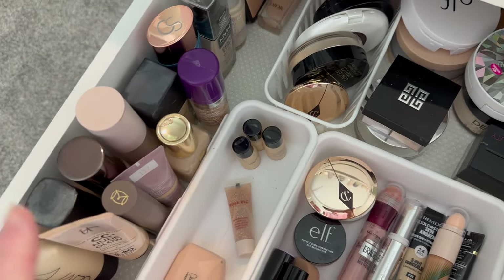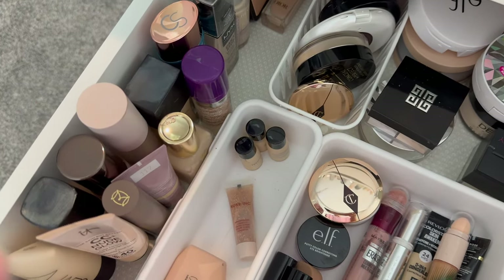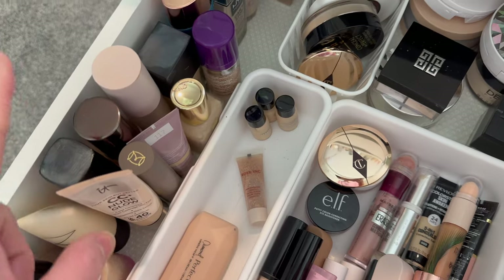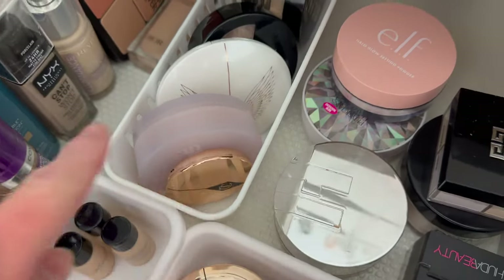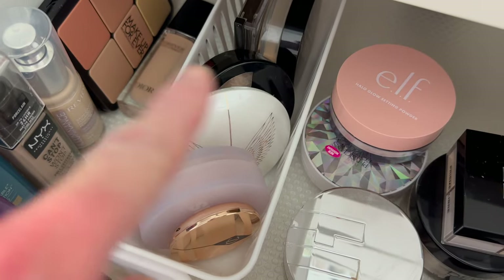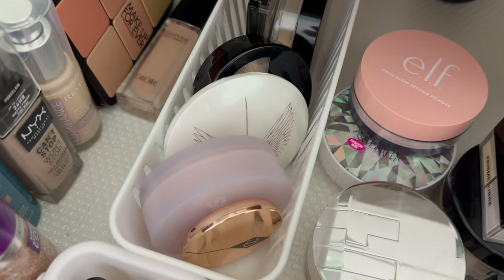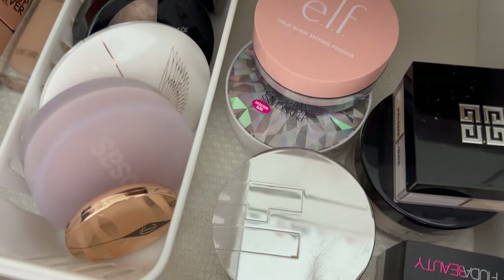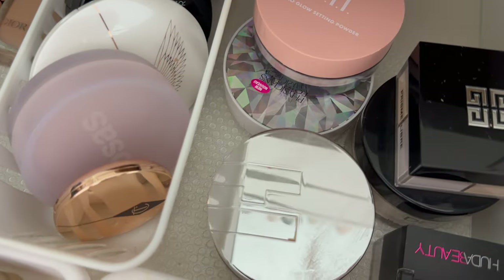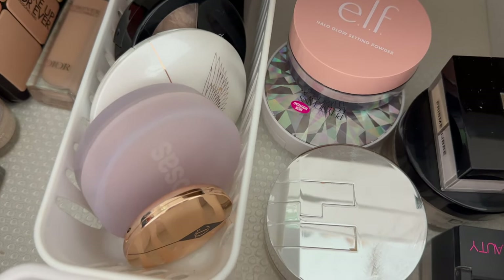I'm going to take a disinfecting wipe and start wiping down because I do use the tops of my products as palettes sometimes and it annoys me. For powders, I'm going to show you the ones I'm keeping. So a couple of drugstore products, some powders from Charlotte Tilbury, Kose's Cloud Set, and my Laura Geller — I love Laura Geller so she stays. Givenchy stays. The Dermablend underneath — I'm going to try to use it. It's a banana color and I think it's my only yellow product for setting under the eye, so I'm going to keep it.